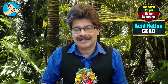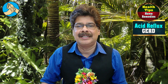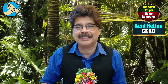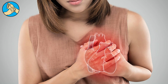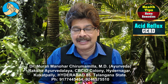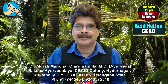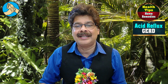Last but not least, there is one excellent home remedy: drink a glass of fresh carrot juice to soothe heartburn. In this way, you can stay comfortable and healthy and avoid heartburn. In the next program, we will meet with another interesting and important topic. Stay healthy and happy.